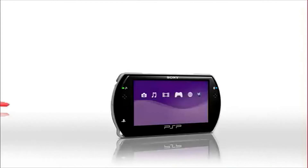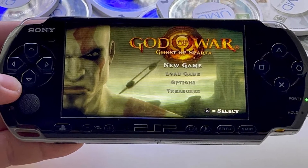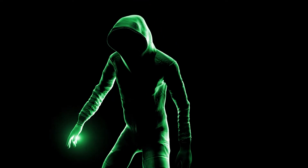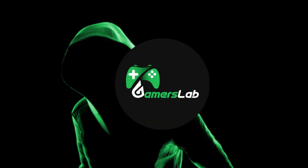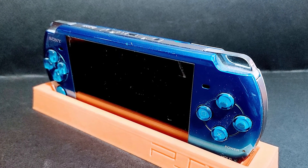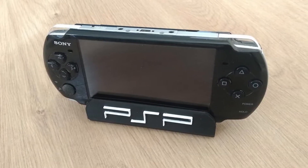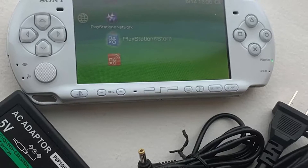PSP 3000 is the latest version in the series that came sometime after the launch of PSP 2000. There is no major line of differences between the two, but still there are some facts to ponder about. The PlayStation Portable or PSP of Sony has undergone major revisions throughout its lifetime, and with every new version of the handheld, there are many changes to its design.